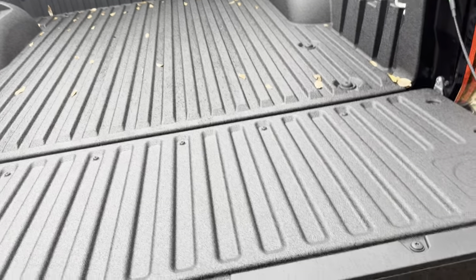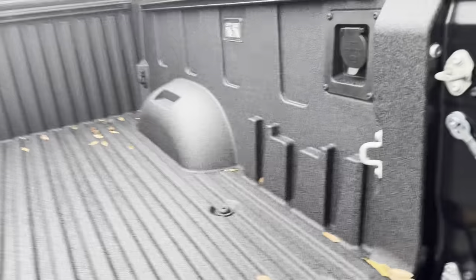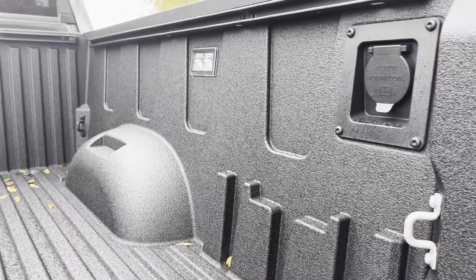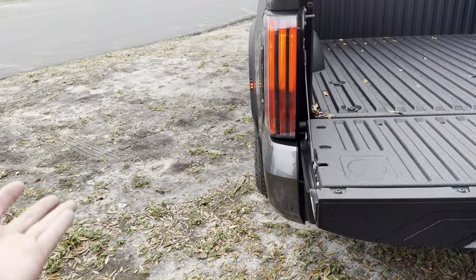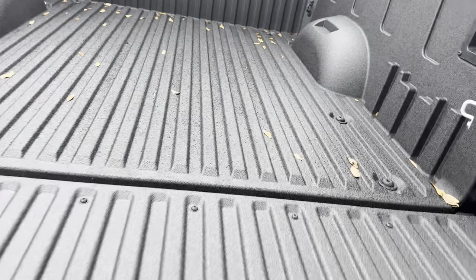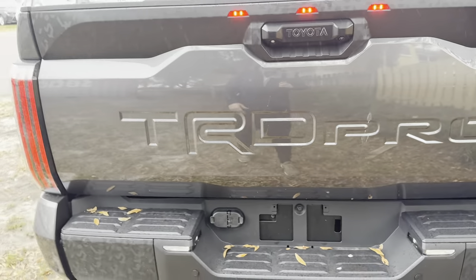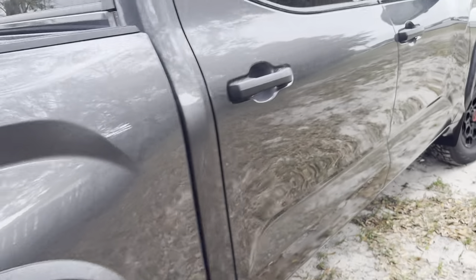We can drop the tailgate right down — it is damped. We get spray-in bed liner, LED lights, hooks in all four corners, and a 120-volt 400-watt AC outlet. Unfortunately we don't have a bed step — off-road trucks lifted with beefier tires are already tough to get into, so it'd be really nice at this price point to have it standard, but you can install one in the aftermarket for about $200–$300. Before we fire up this 3.4-liter twin-turbo V6, let's check out the window sticker.